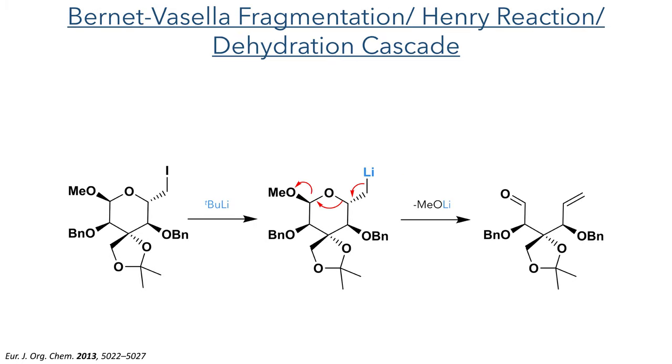The C6 iodide allows for a Burnet-Vasella fragmentation to occur. Lithium-halogen exchange with BuLi generates an organolithium species at the 6th position. This electron-rich moiety promotes the fragmentation of the anomeric acetal, forming an aldehyde at the C1 position with the elimination of lithium methoxide to form an alkene between the C5 and C6 carbons. This aldehyde then took part in a Henry reaction with nitromethane, which was deprotonated by BuLi in the same pot, forming a nucleophile which added to the aldehyde.